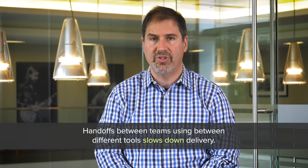This mixture of custom tools and integrations often slows down delivery, creates security challenges, and impacts visibility. In fact, over two-thirds of respondents agreed that handoffs between teams using different tools slows down delivery.